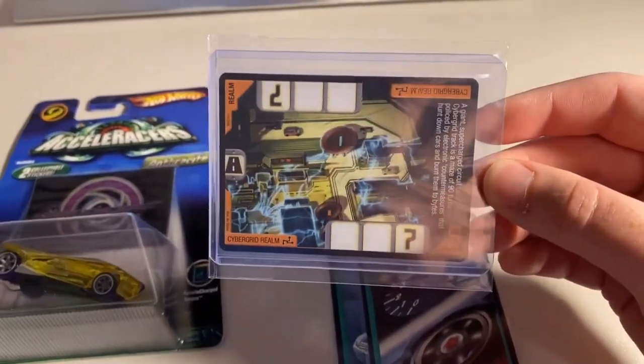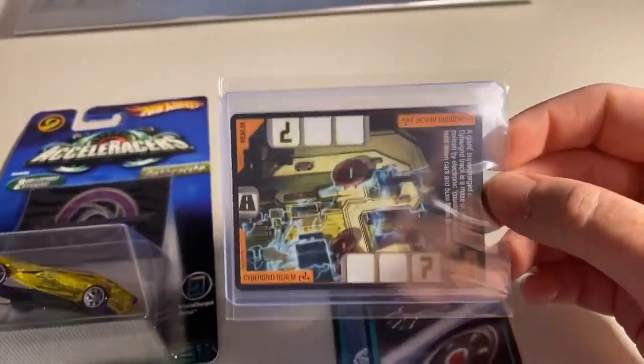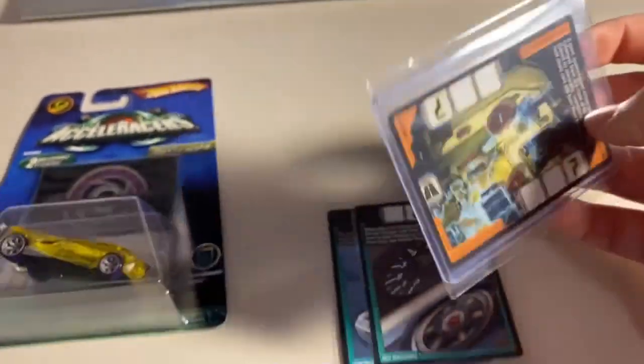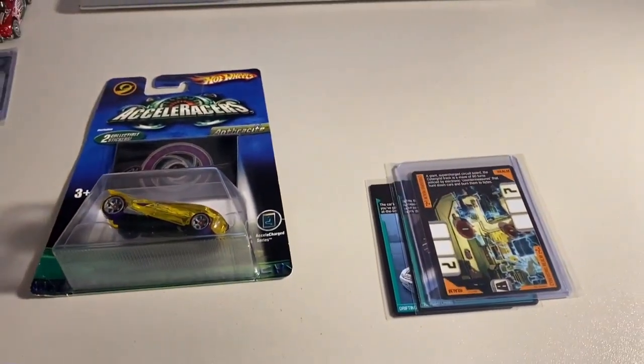The Cyber Grid Realm is definitely the rarest of the non-foil realms, followed by the Fog Realm, the Storm Realm, and the Micro Realm. Total on this order was $80 even to a return buyer.